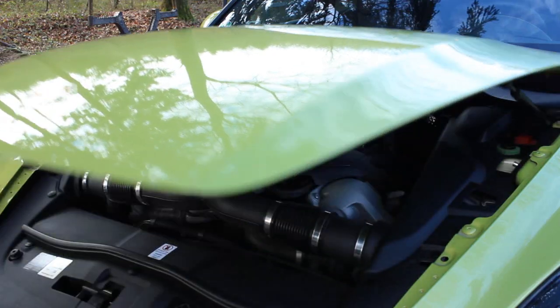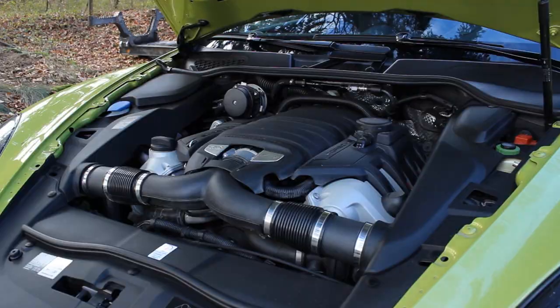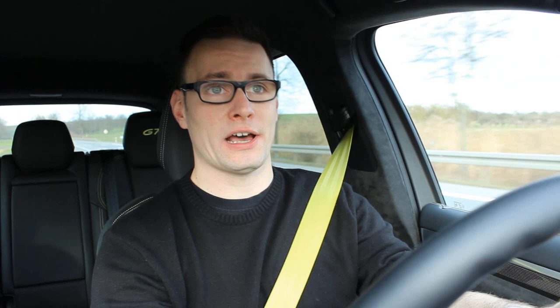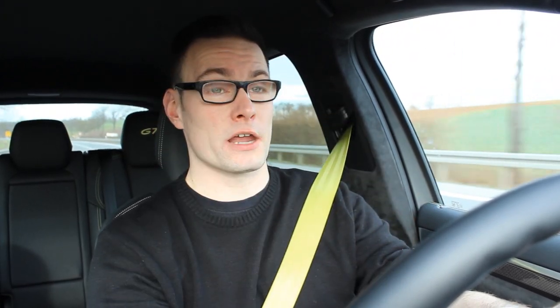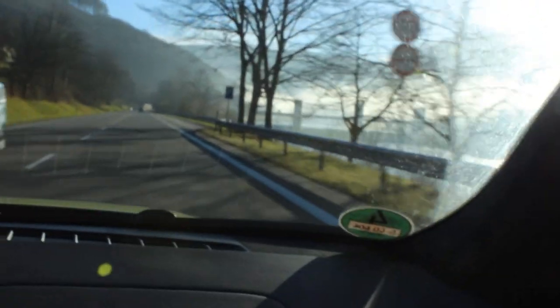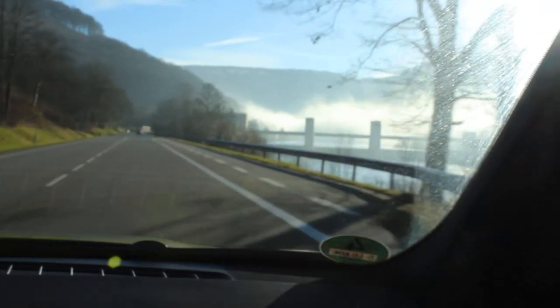Our GTS has a 4.8-litre naturally aspirated V8 making 420 horsepower and 550 Nm of torque. In sport mode it sounds quite nice at high RPMs, but the torque is only available at 3,500 RPM and higher, so low-end torque for a big car like this is not so impressive. Even though it looks fast on paper — 5.7 seconds from 0 to 100 kph and 261 km/h top speed — it doesn't really feel that fast.